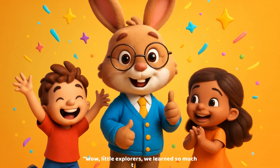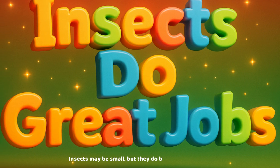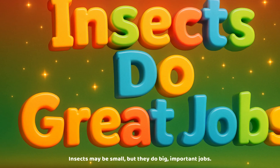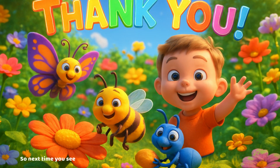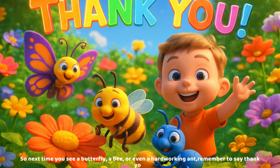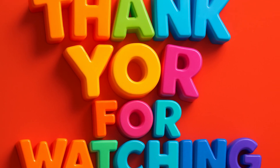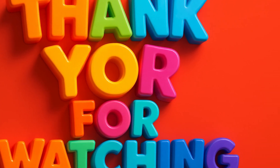Wow, little explorers! We learned so much today! Insects may be small, but they do big, important jobs! So next time you see a butterfly, a bee, or even a hard-working ant, remember to say thank you! Thanks for joining me on Bug World Adventure — see you next time!